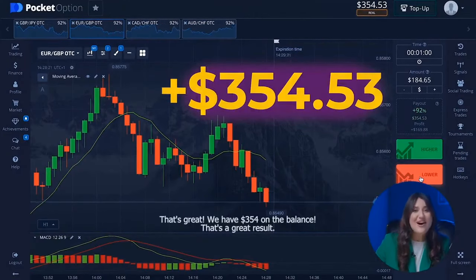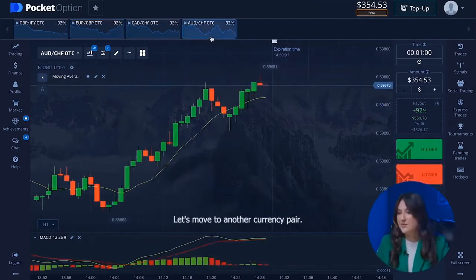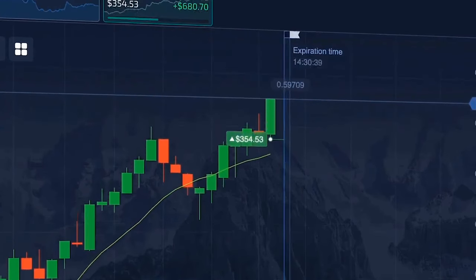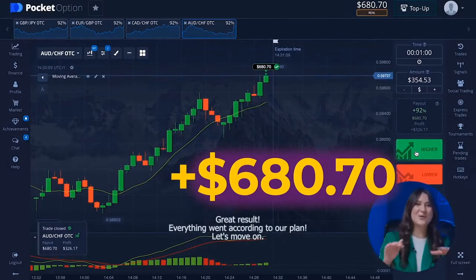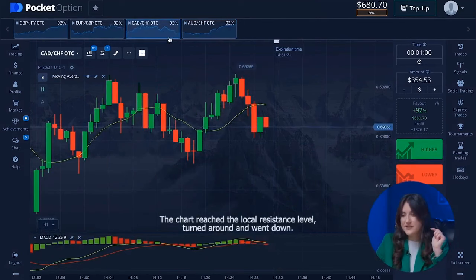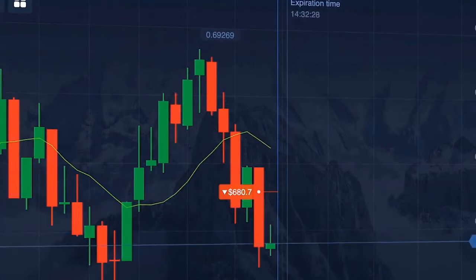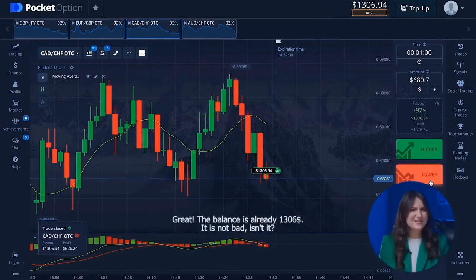We have 354 dollars on the balance — a great result. The price has passed the correction phase and started to rise rapidly, giving us a great opportunity to open a higher option. What a success! Let's move to the third currency pair — the chart reached the local resistance level, turned around and went down, so we can safely take the lower option. The balance is already one thousand three hundred and six dollars.